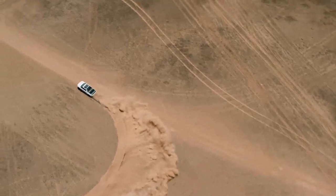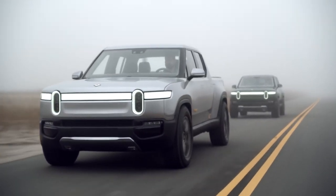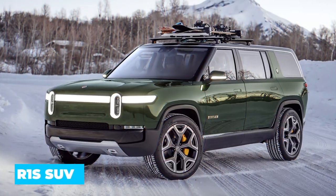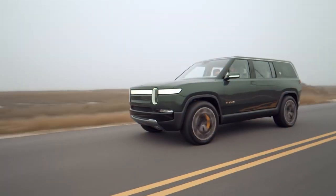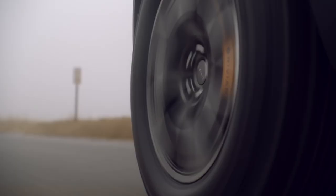Rivian recently came out of the shadows with two impressive all-electric luxury vehicles armed to the teeth with cutting-edge tech: the R1S SUV and the R1T pickup. Both are set to come out pretty soon, so it's a good time for us to get acquainted with the features of the electric pickup.